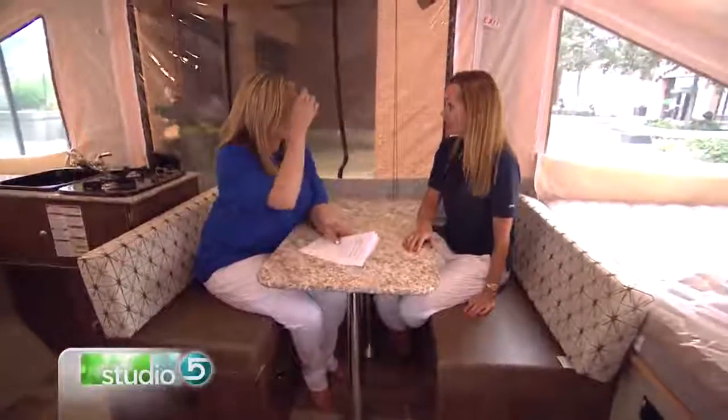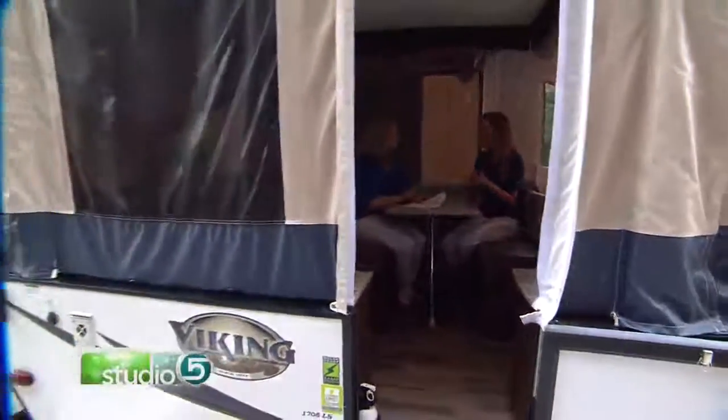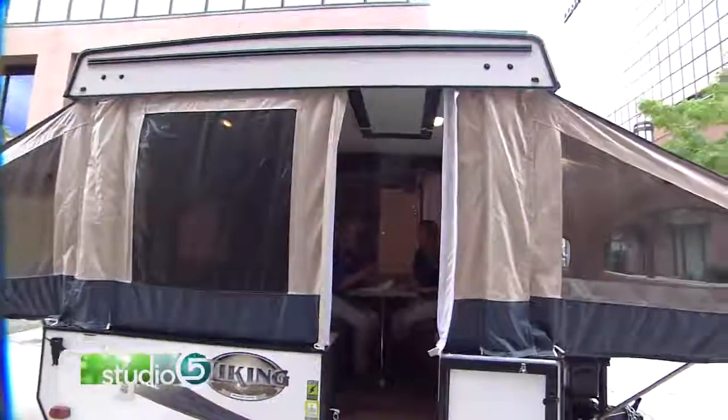Another nice thing is you can fold it down and park it in your garage — a tiny little garage will take this thing no problem. I raised my kids in a couple different tent trailers over the years and we've done some of the most amazing trips. You can get tent trailers into the smallest spaces — we've even taken them clear down to San Diego and parked on the beach.